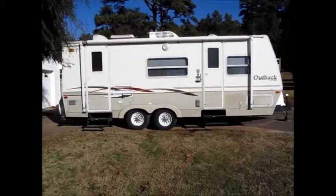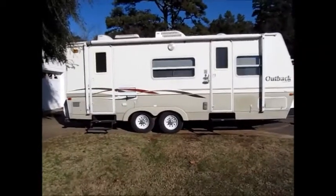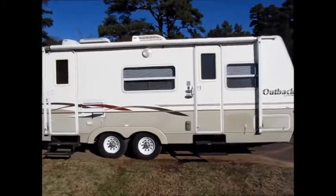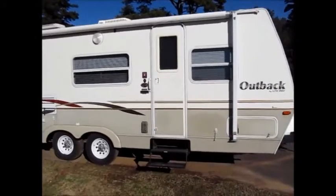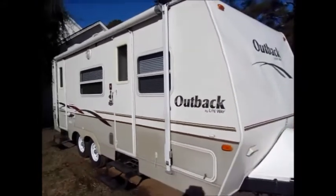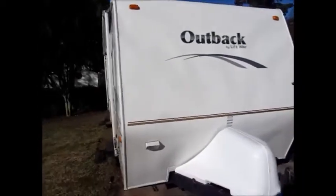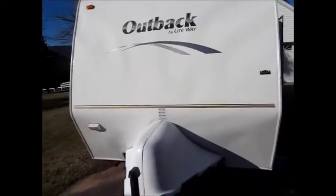This camper here is a 2003 26-foot Keystone Outback that's in exceptional condition. It is fiberglass sided. I'm going to walk around the outside and show it to you. The decals are laying perfect — they're not peeled up or burned up from the sun. The wheels and tires look new on this camper. I'll walk around the outside and then we'll go ahead on the inside of this video.